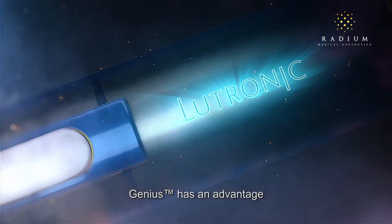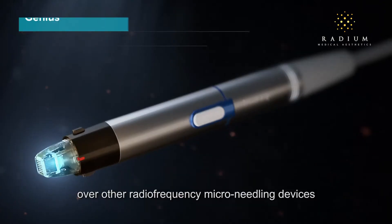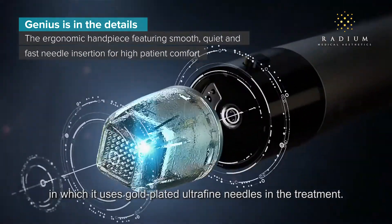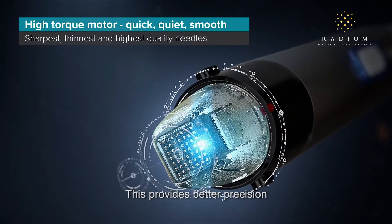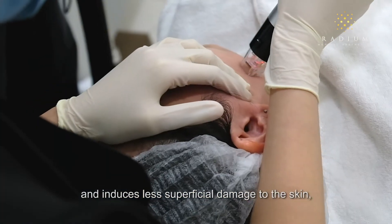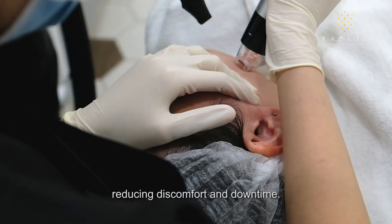Genius has an advantage over other radiofrequency microneedling devices in that it uses gold-plated ultrafine needles in the treatment. This provides better precision and induces less superficial damage to the skin, reducing discomfort and downtime.